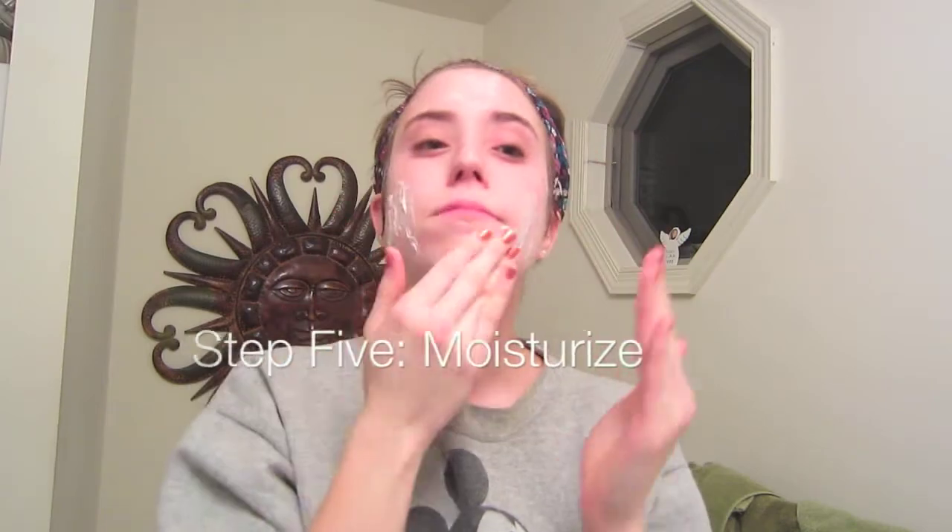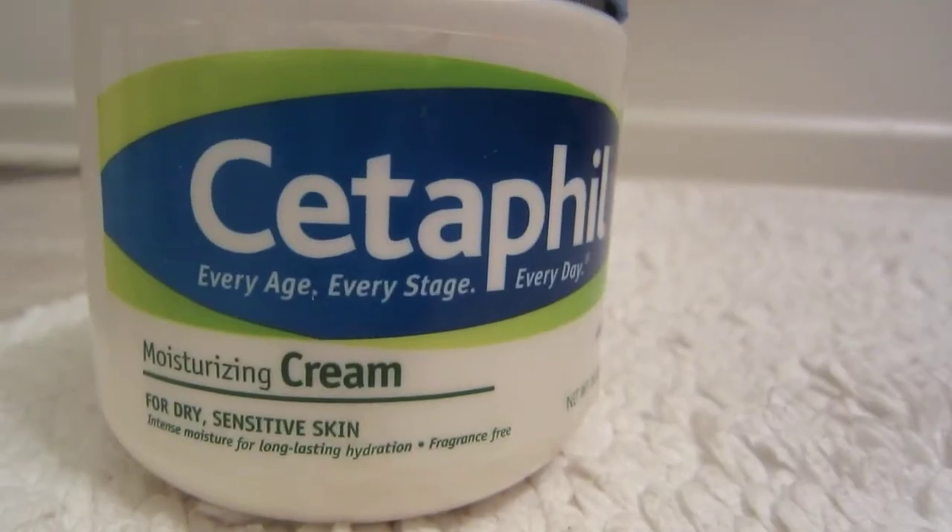Now that my skin is nice and toned, we are going to move on to step five, which is moisturizing. Taking my Cetaphil Moisturizing Cream, which is a nice heavy cream, I take about that much on my fingers and just gently blend this into my skin and apply it to my neck as well. This moisturizing cream is amazing at really restoring the moisture in your skin and keeping my skin really soft and supple, and it's great for using overnight. So now I wait about five minutes before moving on to my next skincare step.